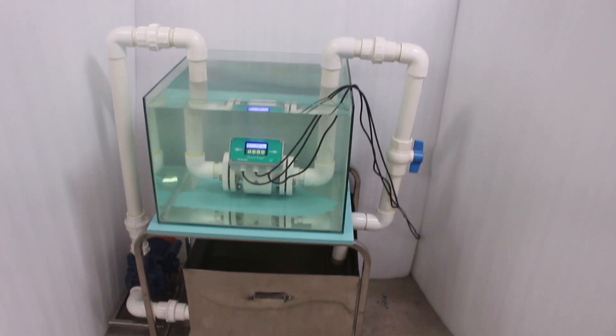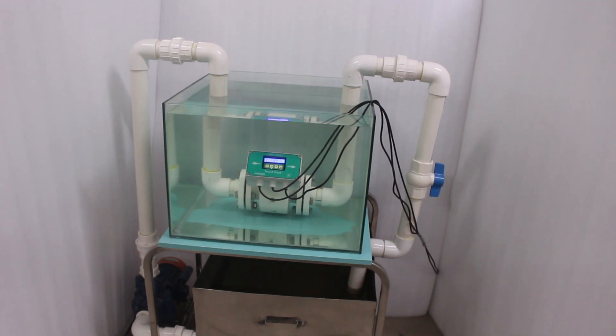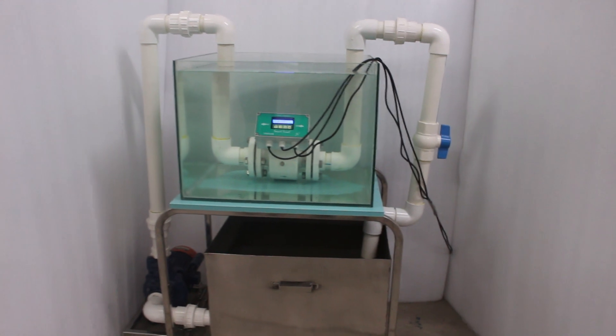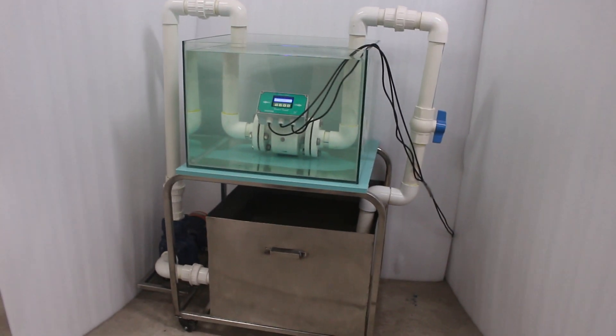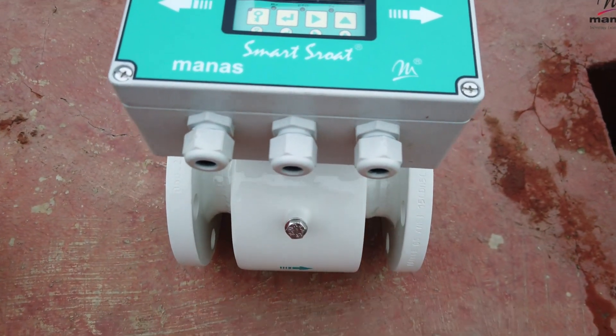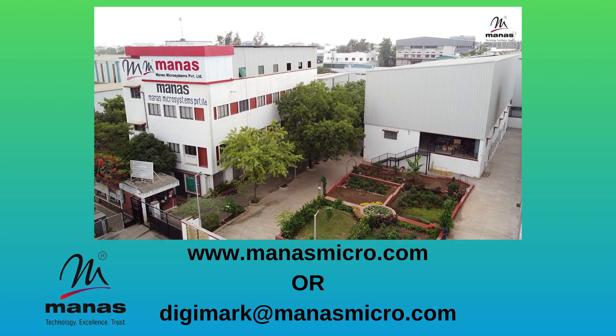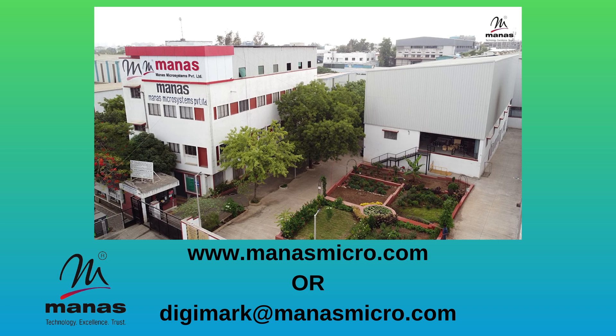Join us in unlocking the secrets of underwater precision with Manus Microsystems Private Limited, where innovation meets the flow of possibilities. For more information, please visit www.manusmicro.com or contact at digimark@manusmicro.com. Thank you.